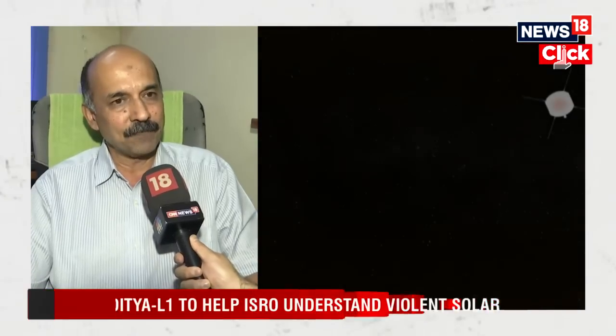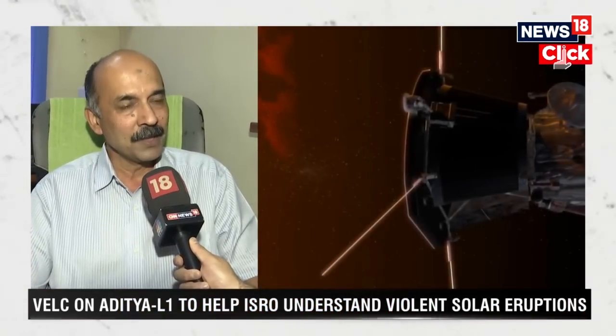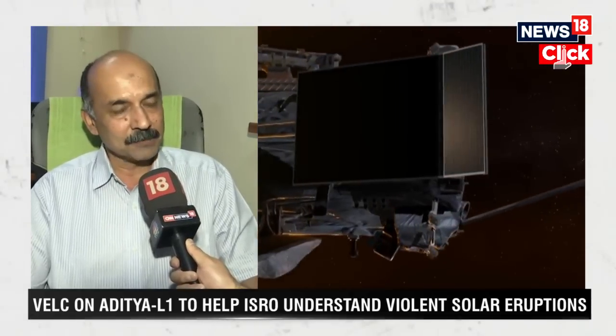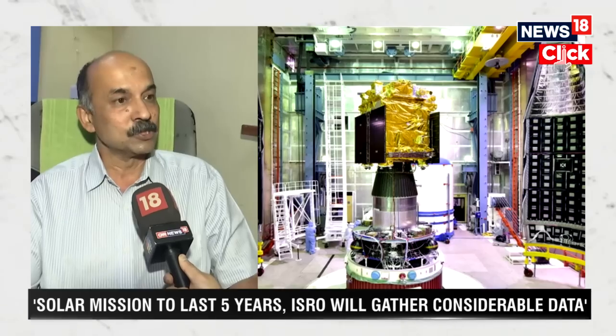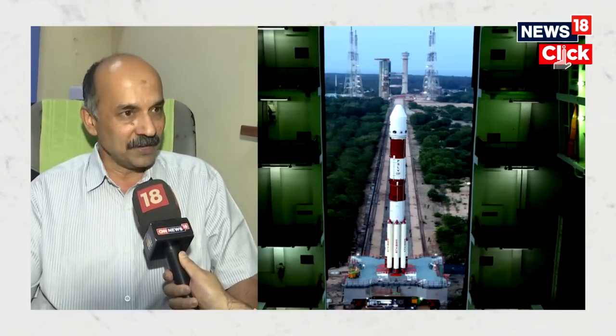The Indian Institute of Astrophysics has a long tradition of observing the solar corona during total solar eclipses. In fact, the earliest observations for which archival data is available date back to 1898, when there was a total solar eclipse in Rajasthan in India. So it's almost 125 years.